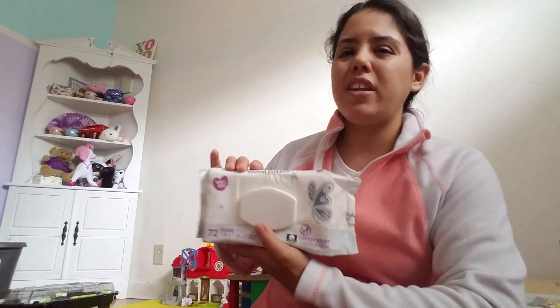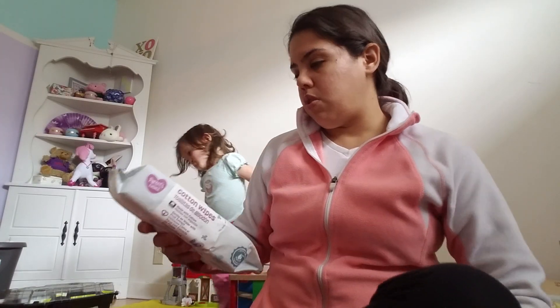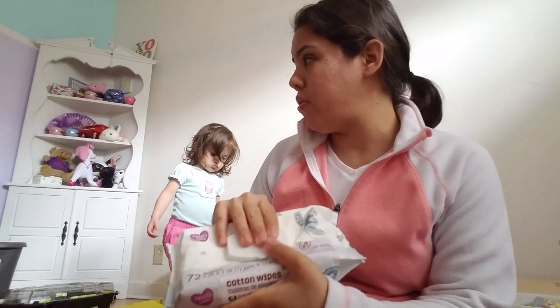The three-pack was $4.77 and there are 72 wipes, making it about two cents a wipe — kind of like Huggies. So if I'm choosing between Huggies and this, I would probably go with the Huggies. If you get the big box it might be cheaper though.